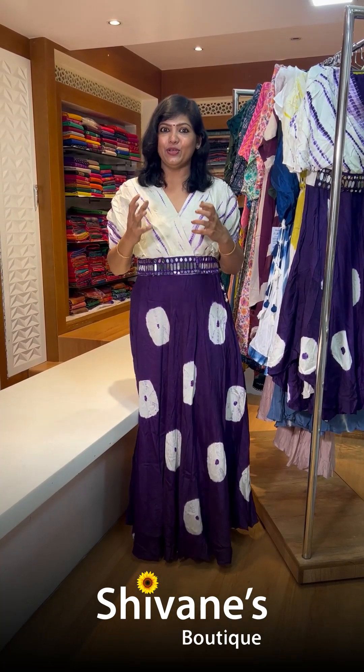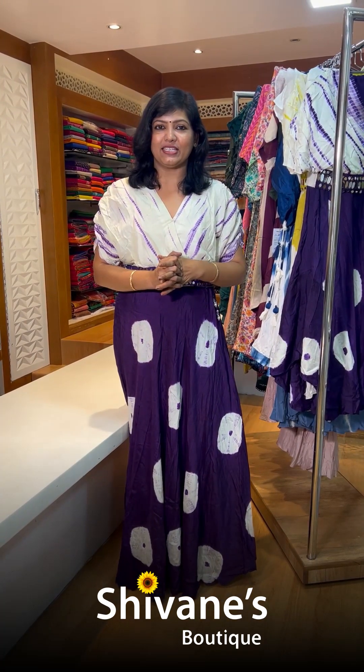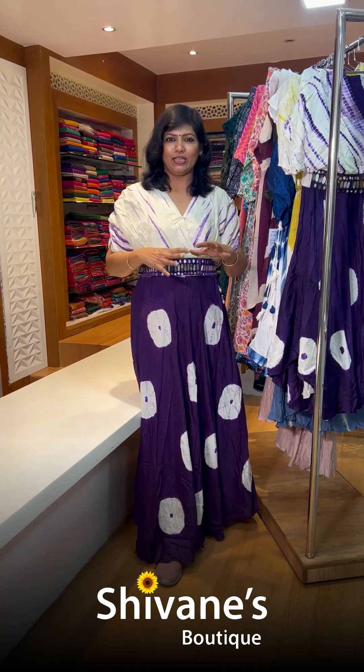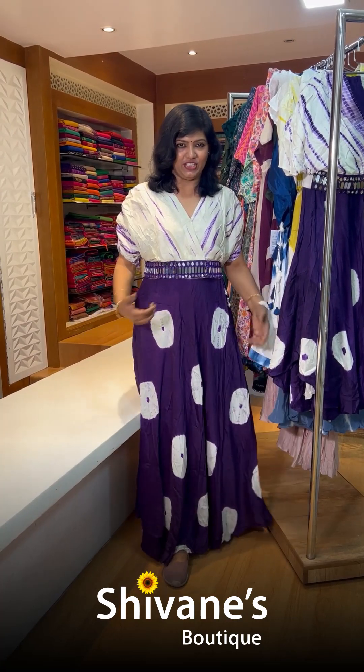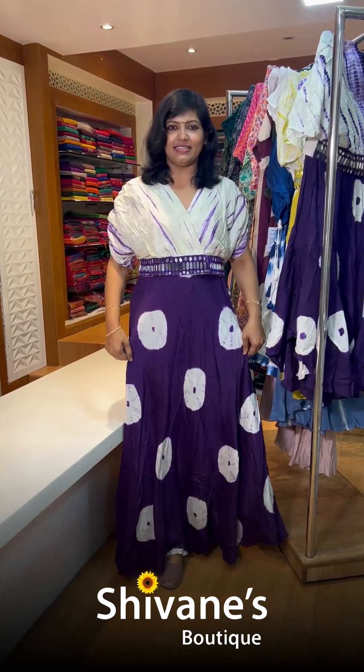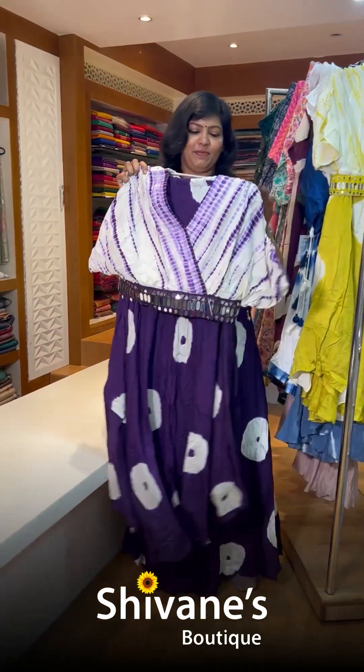Today it's going to be exclusive of Shivani Boutique and it's all ready-made. Whoever wanted something really new, different and unique, this is your episode because it's not going to be too heavy — it's going to be stylish, something really different. So the first dress is the same as what I'm wearing — it's a skirt and top with all these mirror works, same color and combination.